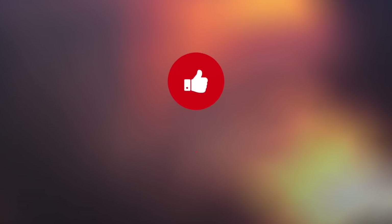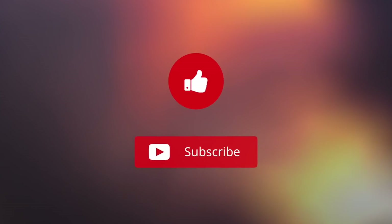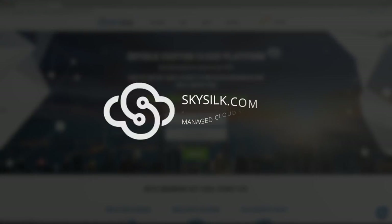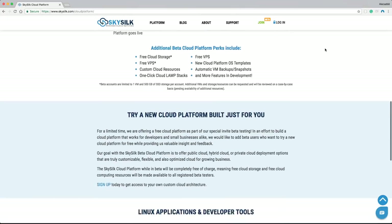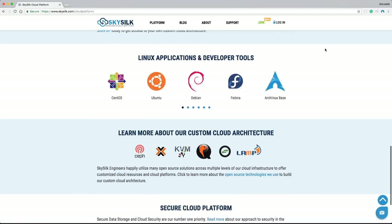Hey, what's up everybody! Thank you for checking this video. If you want to see more, please leave a like and subscribe. This episode is brought to you by Sky Silk — if you're looking for a free Linux-based VPS in the cloud, go to skysilk.com, no strings attached.